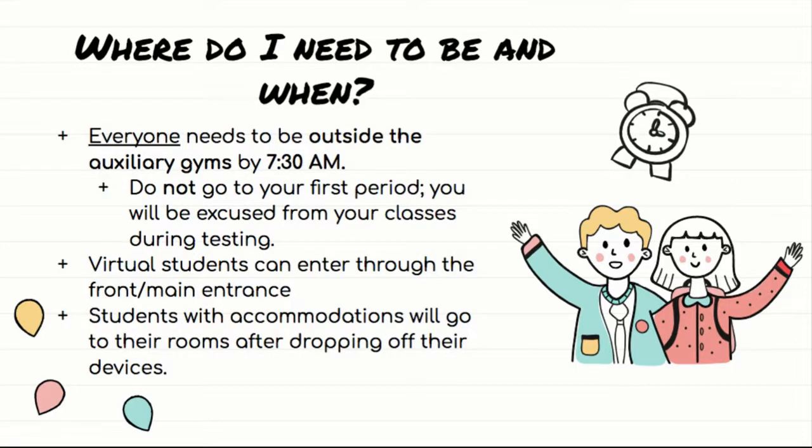Once you get to the lion statue, turn right and the gyms will be in that direction. Just follow where everyone else is congregating — I'll be there as well, so you can watch out for me. Students who have accommodations and aren't testing in the gym will go to their rooms after dropping off their devices. If you are a student testing in another room with accommodations, you should have received that information from me this weekend. If you did not receive an email telling you where you're testing, then assume it is the gym.